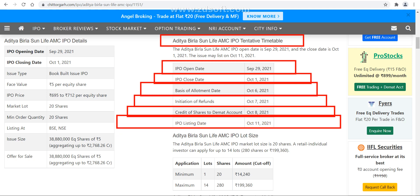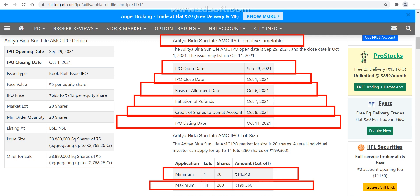The IPO will list on 11th of October. If you want to apply 1 lot, you have to pay ₹14,240, in which you will get 20 shares. Maximum you can apply 14 lots, in which there would be 280 shares, and you need to pay ₹1,99,360.